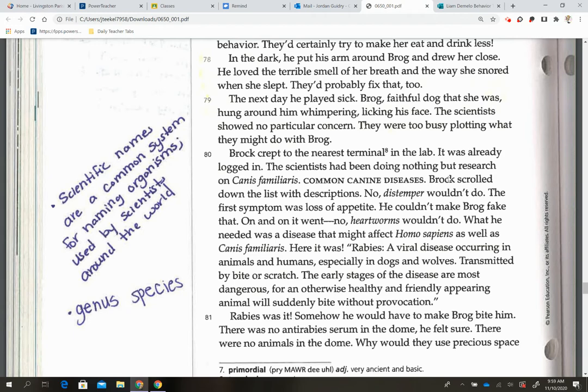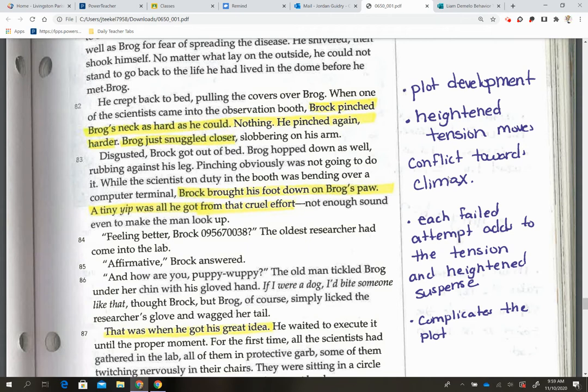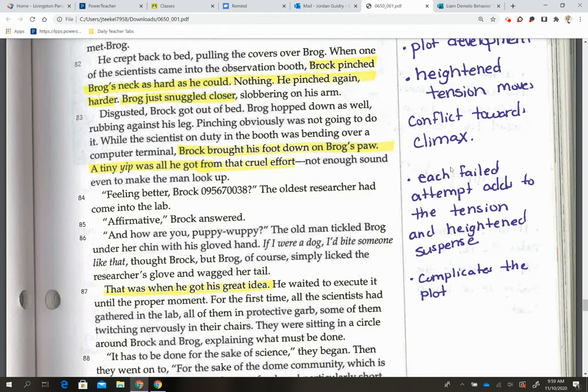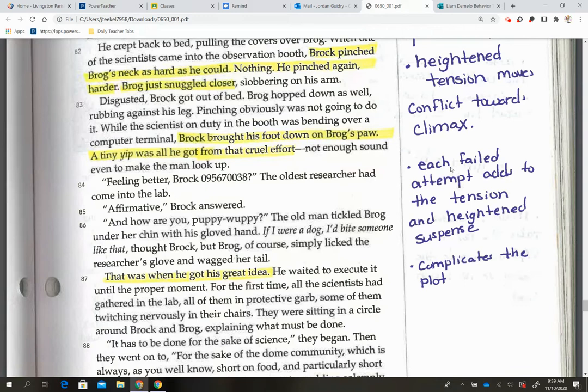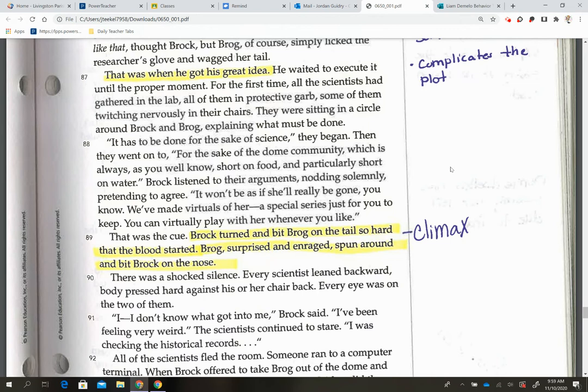On page 193, our plot development is really starting. 'Brock pinched Brock's neck as hard as he could. Nothing. He pinched again harder. Brock just snuggled closer.' This is heightened tension and it moves the conflict toward the climax. 'Brock brought his foot down on Brock's paw — a tiny yip was all he got from his cruel effort.' Each failed attempt adds to the tension and heightened suspense. Then: 'that was when he got the great idea' — this complicates the plot. Our climax: 'Brock turned and bit Brock on the tail so hard that blood started. Brock, surprised and enraged, spun around and bit Brock on the nose.'